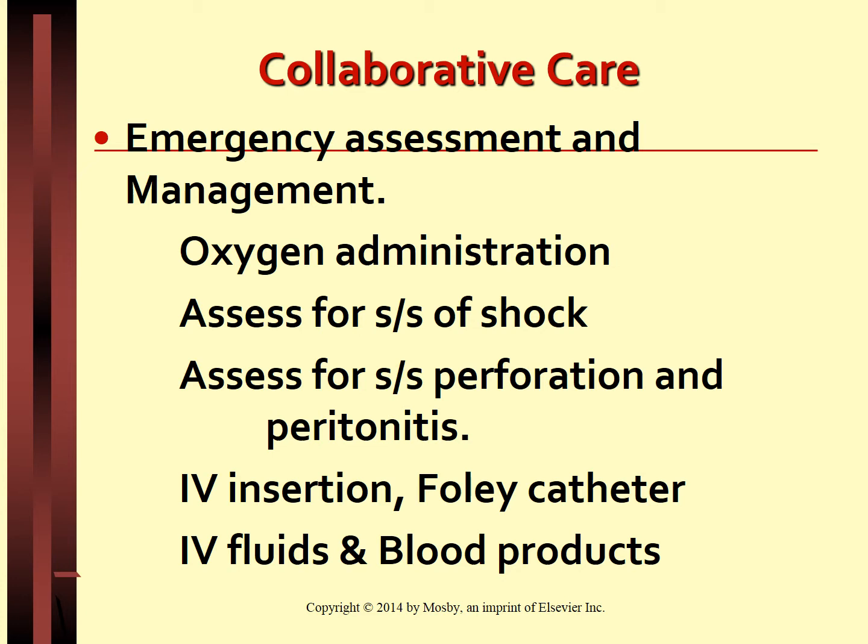PRBCs are preferred over whole blood because they restore hematocrit more quickly and avoid complications related to fluid overload. Initial hematocrit may be normal and may not reflect exact levels until 4 to 6 hours after fluid replacement, because initially the plasma and RBC loss are equal. While administering fluids and blood, assess for signs of fluid overload like crackles in the lungs, distended jugular veins, full and bounding pulse, shortness of breath, orthopnea, edema, hypertension, increased central venous pressure, and pulmonary artery pressure.